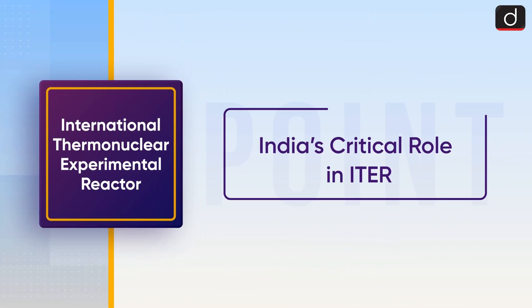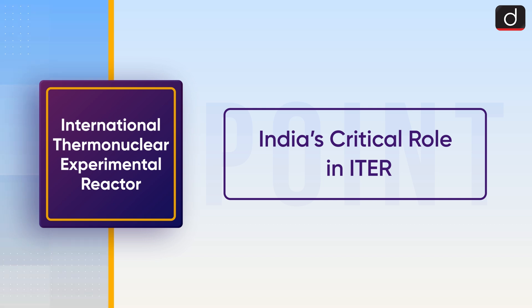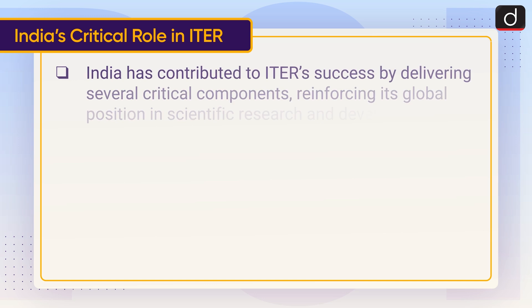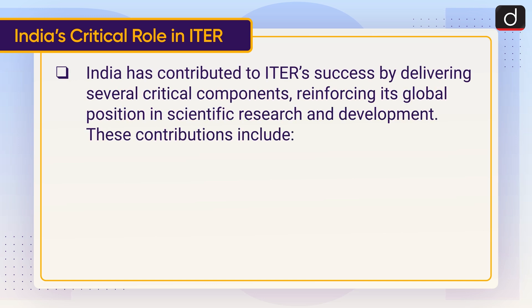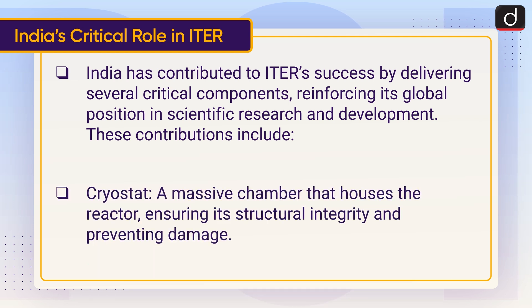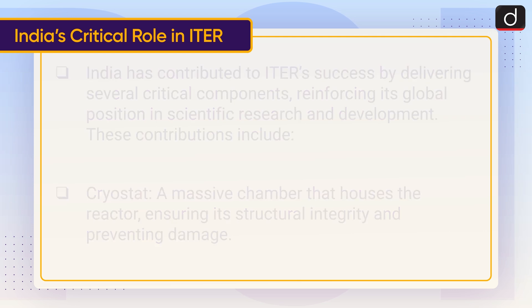Now let's talk about India's critical role in ITER. India has contributed to ITER's success by delivering several critical components, reinforcing its global position in scientific research and development. These contributions include the Cryostat, a massive chamber that houses the reactor, ensuring its structural integrity and preventing damage.